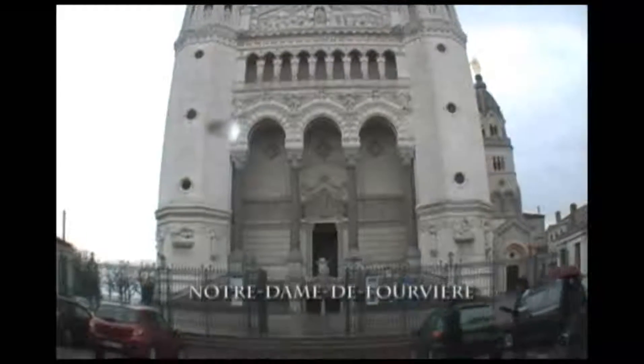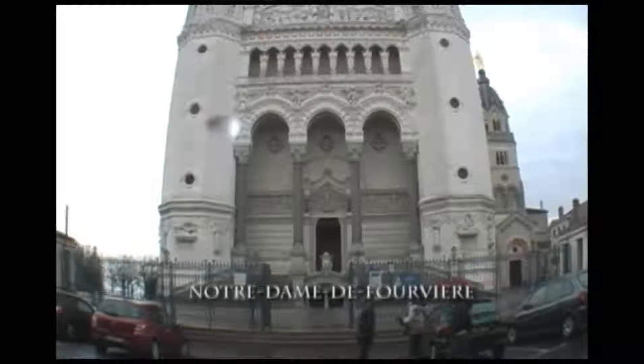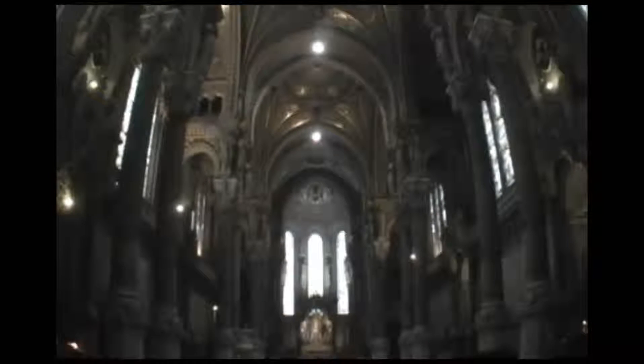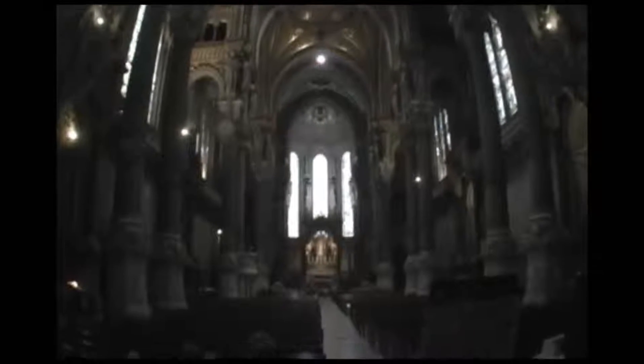The Basilica Notre Dame de Fourvière sits atop the Fourvière hill and offers the best view of the city. It was built between 1872 and 1876 over an ancient Roman temple, which itself may have been the site of an even more ancient temple dedicated to the god Lugus.